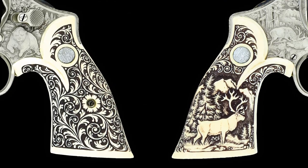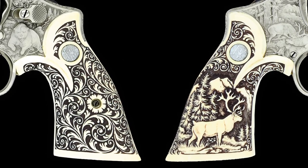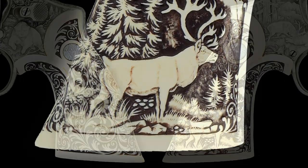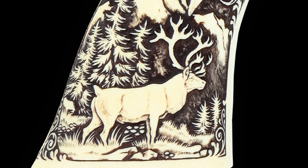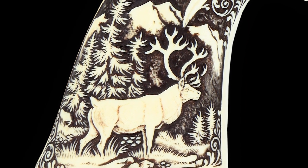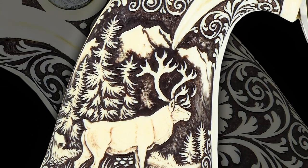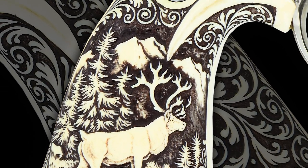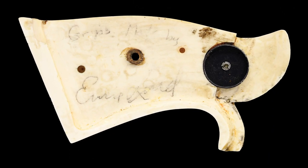The two-piece ivory target grips with silver Smith & Wesson medallions have outstanding scrimshaw featuring a woodland mountain scene with a double-shoveled bull caribou on the right panel. The scene is bordered with a vine-type foliate scroll that continues to the entire right panel and is accentuated with dark brown backgrounds. The back of the right panel is pencil-marked: the grips made by Ernie Lynn.